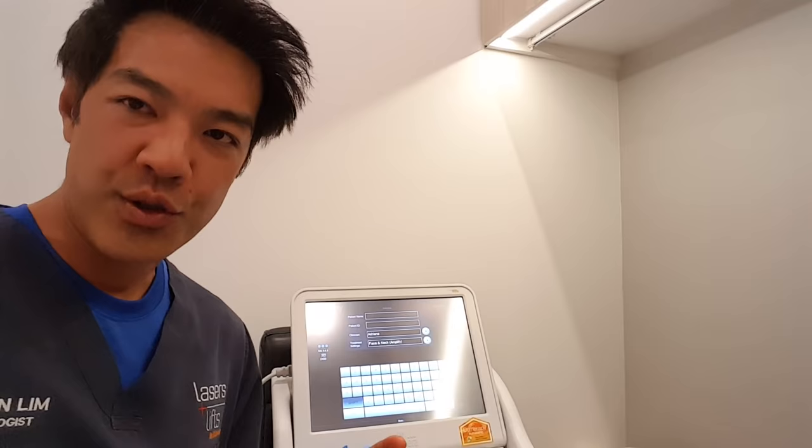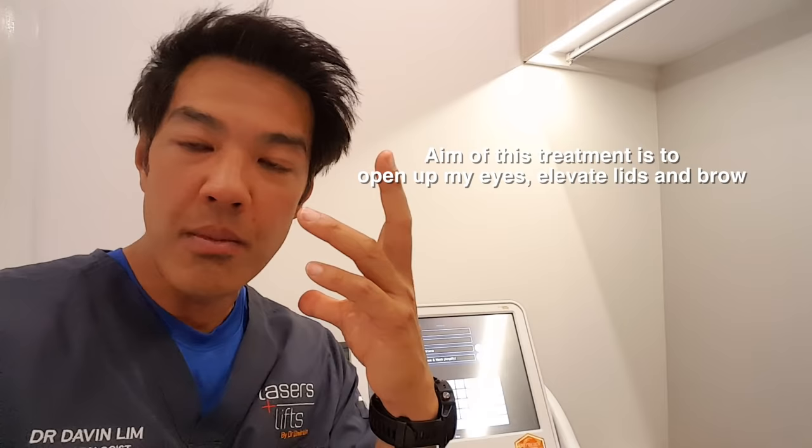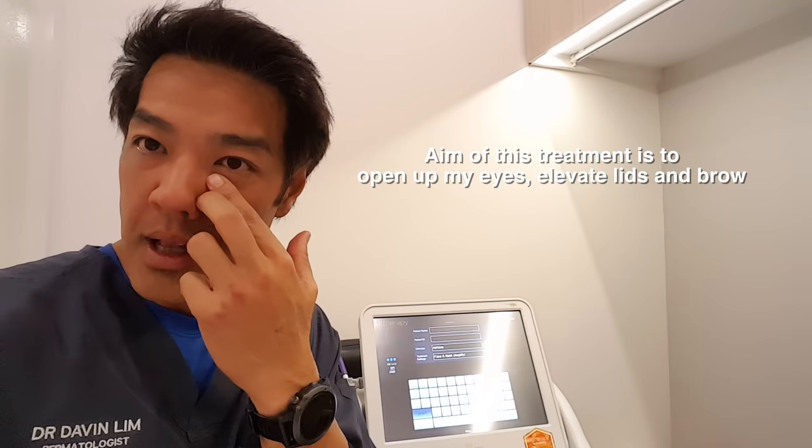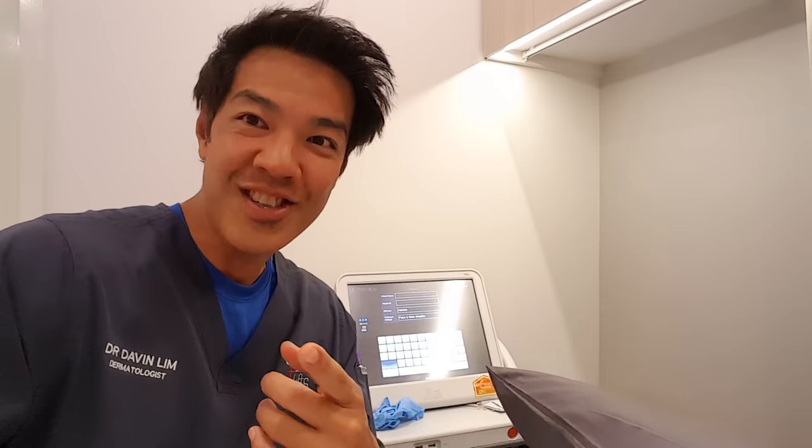We're going to use several different transducers — a 1.5mm under my eyes, probably a 3mm and a 4.5mm on my forehead. The goals are opening of my eyes, decrease in hooding, and collagen stimulation under my eyes. I have baseline photos and videos. I can't do this myself, so I have Adriana, one of the best therapists in Australia, performing the treatment.